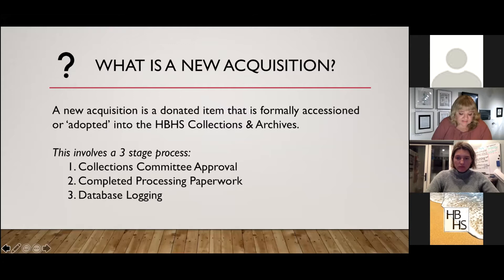So what is a new accession? The accession process is how we formally adopt an object into the museum family. I equate it to adopting a rescue dog or cat because you're committing to providing it with a forever home as a museum. It's not a temporary home — we're forever responsible for the well-being, physical safety, and financial commitment to whatever we do accession into the museum.